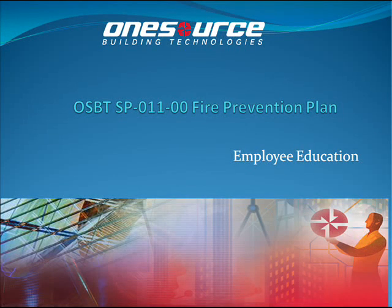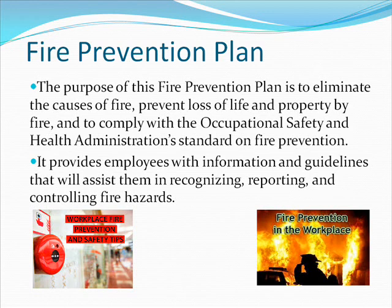Welcome to OneSource Standard Procedure 01100 Fire Prevention Plan, Employee Education. The purpose of this Fire Prevention Plan is to eliminate the causes of fire, prevent loss of life and property by fire, and to comply with the Occupational Safety and Health Administration Standard on Fire Prevention. It provides employees with information and guidelines that will assist them in recognizing, reporting, and controlling fire hazards.